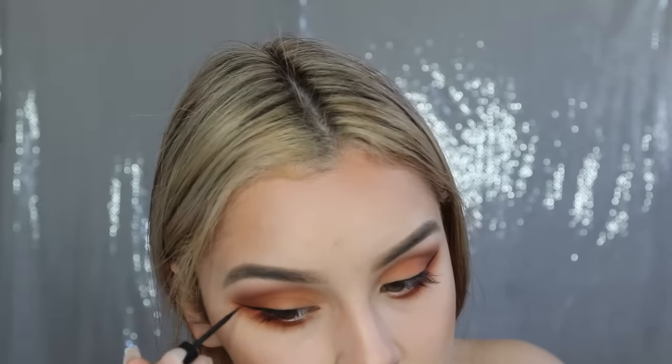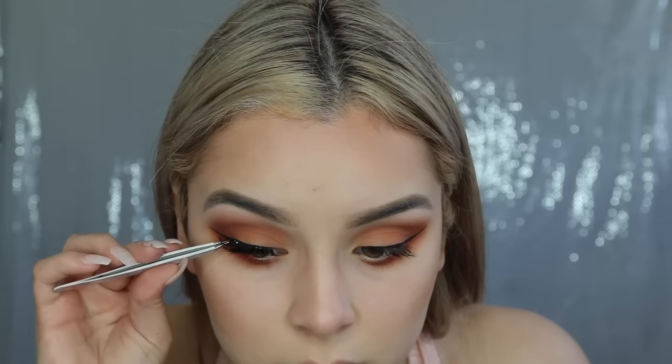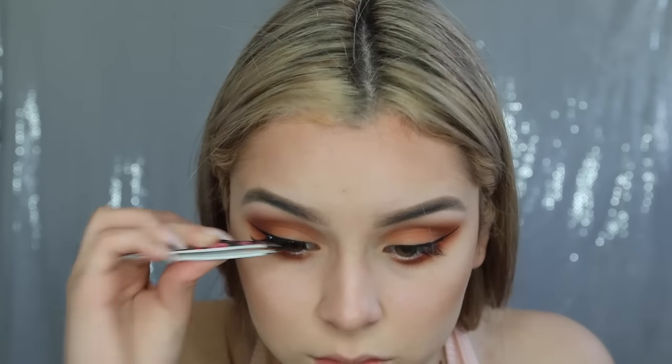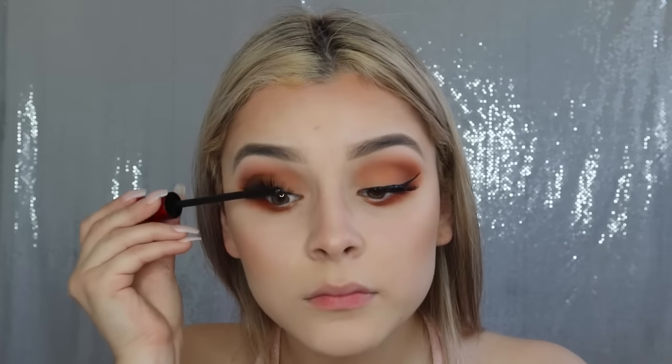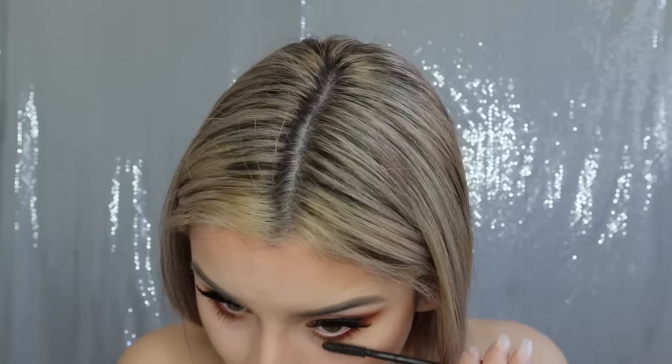If you guys follow me on Instagram, you would see that I've been wearing these lashes very, very often and I love them so much. They're only a dollar on shopmiss8.com — I absolutely love that website for lashes. They are called the Cara Eyelashes in the number 415. Then I'm taking my Falsies Push Up Mascara, just blending both my lashes together and also taking it on my lower lashes.